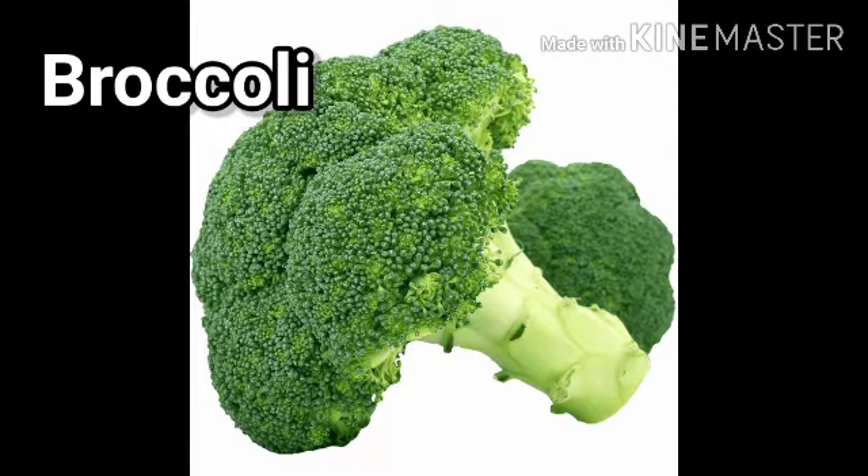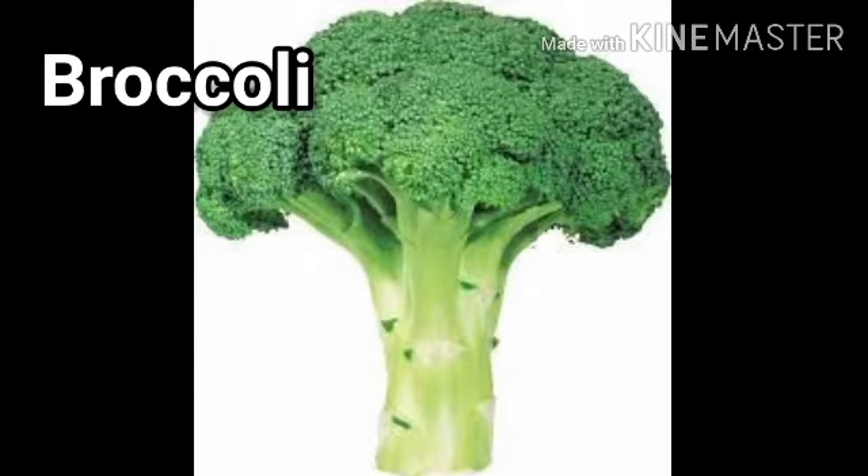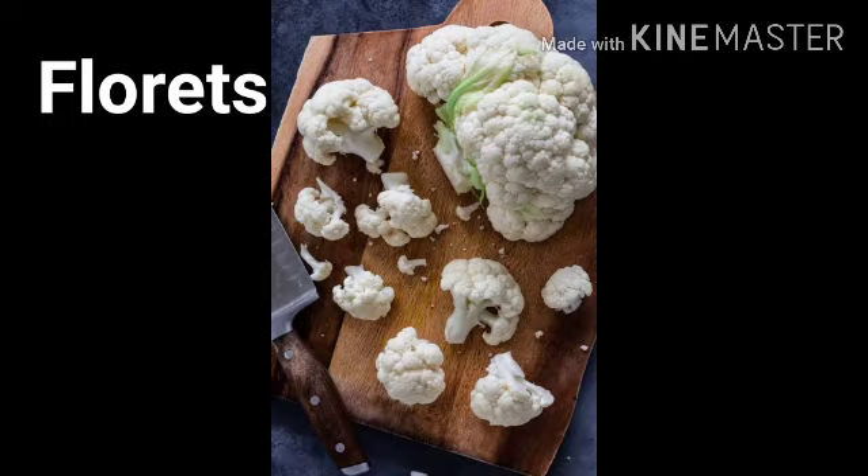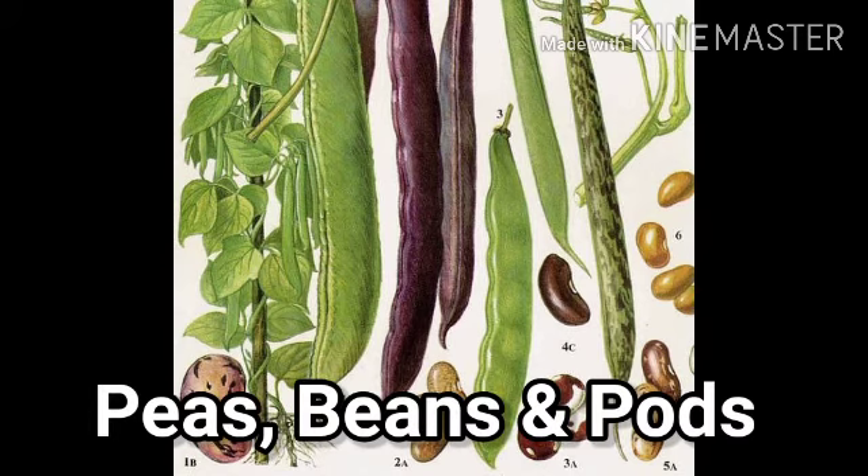The other flower vegetable is broccoli. You separate the broccoli and the cauliflower into florets.